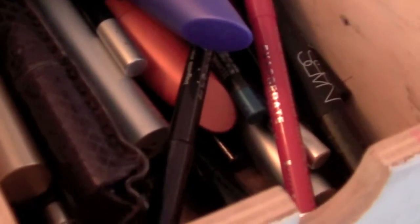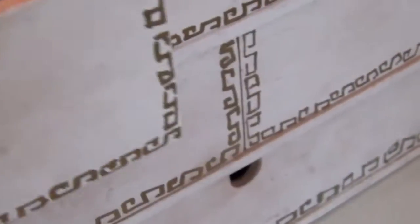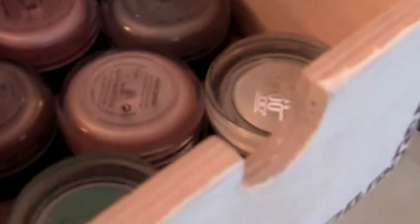The first drawer has eyeliners and mascara — it's a little bit small for everything it contains given how many I've accumulated. There's an Urban Decay one on its last legs. Then in the second drawer — this is a fun drawer — I've stored them upside down so I can see which one is which. You can see the new color tattoo ones that I got and have reviewed today.